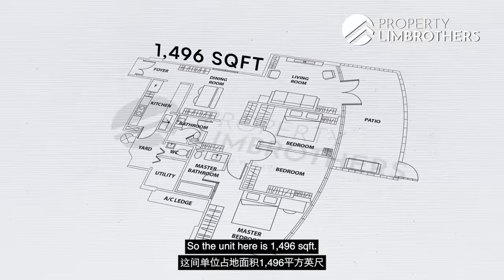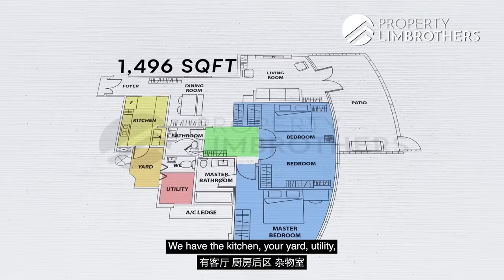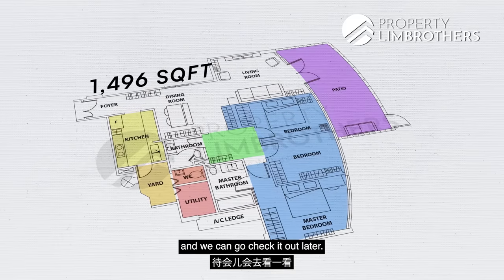This unit is 1,496 square feet, with three bedrooms and a space and provision for study. We have the kitchen, yard, utility, and wash closet at the back, as well as a beautiful patio with a great view that we can check out later.